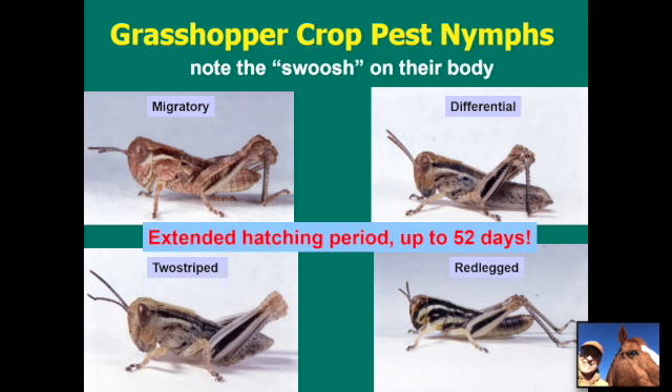The grasshopper crop pests affecting alfalfa all belong to the genus Melanoplus — the migratory, differential, two-striped, and red-legged species — and are usually found in association with alfalfa fields. The pictures shown are of nymphs, because that's what you're targeting. When they hatch they're about the size of a grain of rice but already look like miniature grasshoppers. Combining all four species, the hatching period can span up to 52 days, so you'll probably need to treat at least twice — treating early to knock off the first part of the population, then again after the 30-day residual of diflubenzuron expires — to fully suppress grasshopper and blister beetle populations.